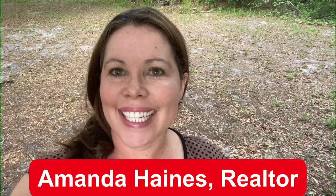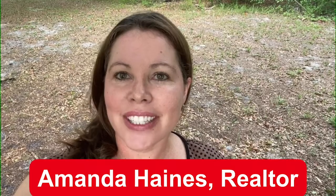Hi everybody, my name is Amanda Haynes and I'm a Realtor with Preferred Real Estate Brokers. Today I'm in a little town called Geneva.